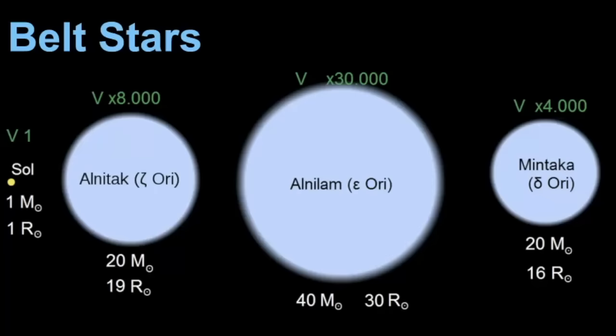Now we'll dive into specific details about these stars. Looking at this size comparison diagram, the sun represents one solar mass and one solar radius. Alnitak's main star is estimated at 20 solar masses and a radius of 19 suns. Alnilam is about twice that size — estimated at 40 to 42 solar masses with 30 solar radii. Mintaka is the smallest of the three at 20 solar masses and 16 solar radii. Keep in mind that Alnitak is a triple star system and Mintaka is a multi-star system as well.